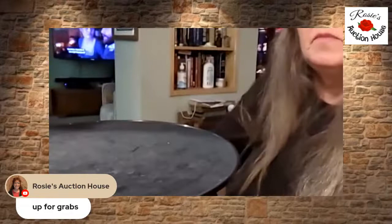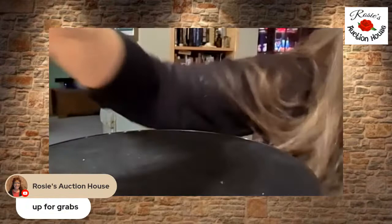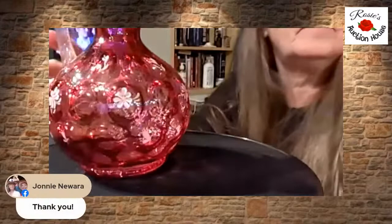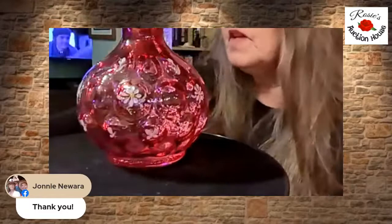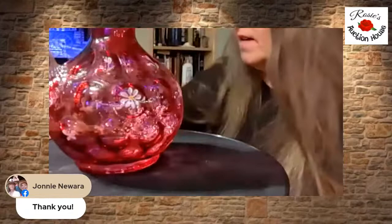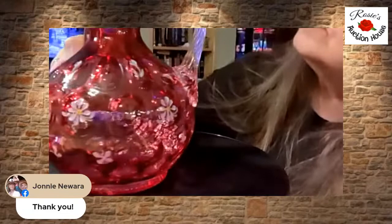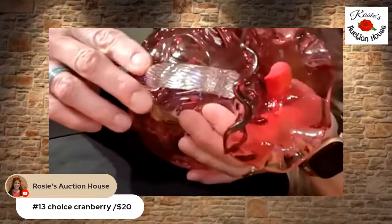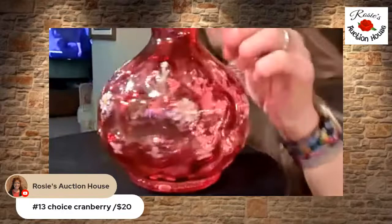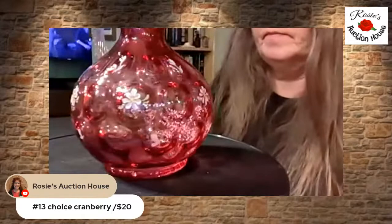These are two cranberry pieces — a cranberry pitcher and a cranberry bowl. We'll start these at $20. I'll measure them for you. This one is almost seven, six and three quarters, and it's got a nice twisted crystal handle and it's coin dot.